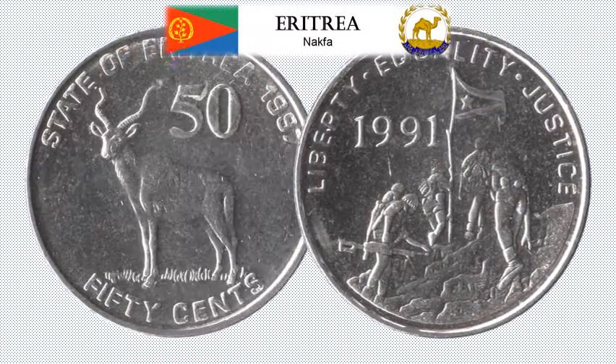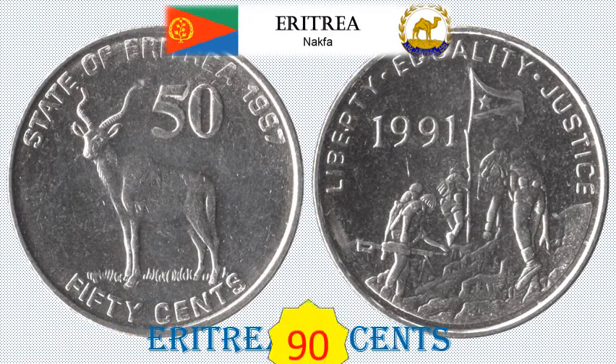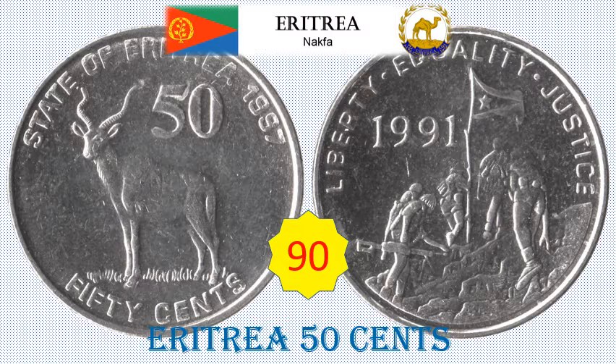Eritrea 50 Cents Standard Circulation Coin. 7.8 grams, Nickel clad steel, 25 mm diameter. Obverse: Antelope. Reverse: Soldiers with flag. Approximate catalogue value: rupees 90.